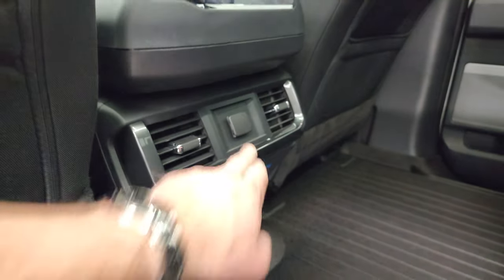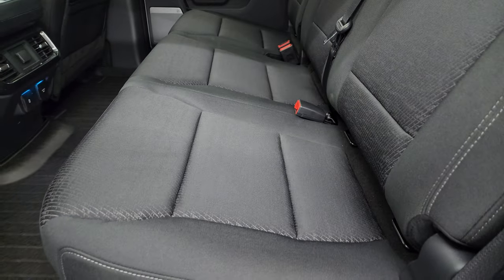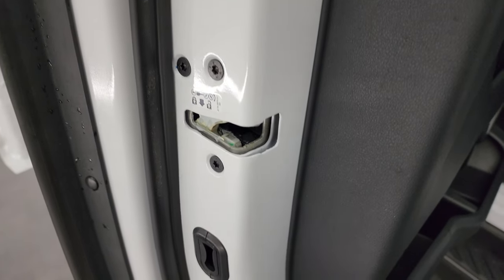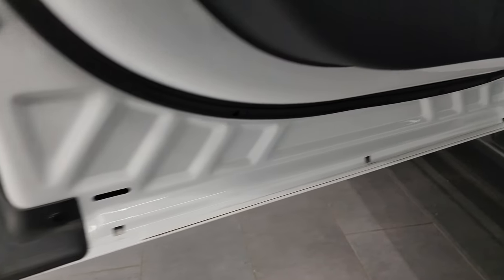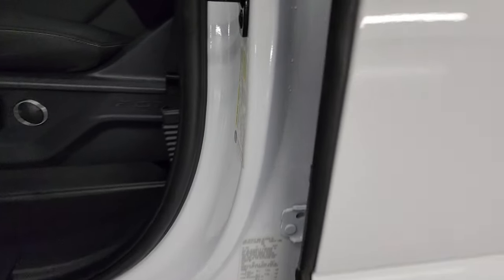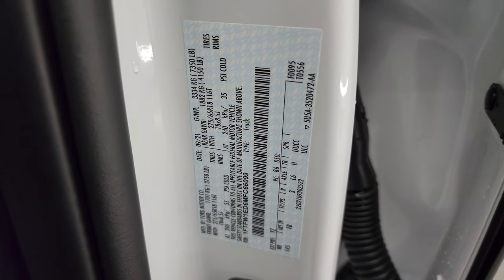There's also a USB and USB-C outlet back here, nicely lit up, plus a 12-volt power point. The seats go down as well. There are good child safety locks on the back doors, and the insides and bottoms of the doors all look fantastic — which they should on an aluminum truck.